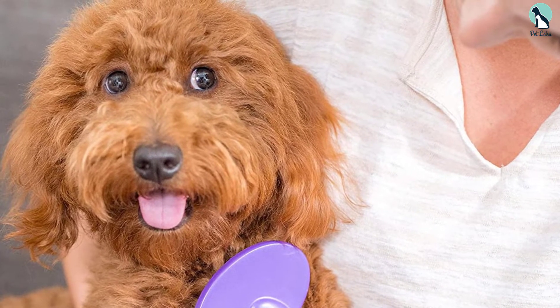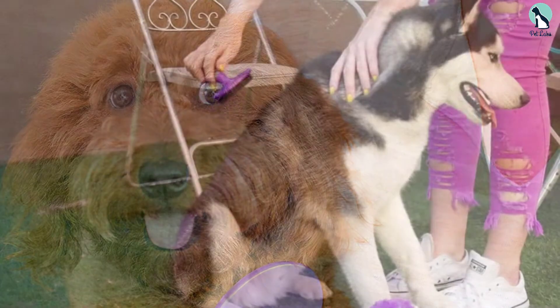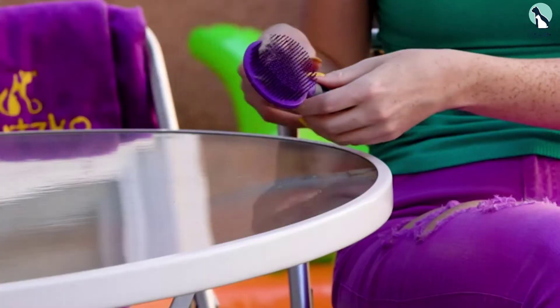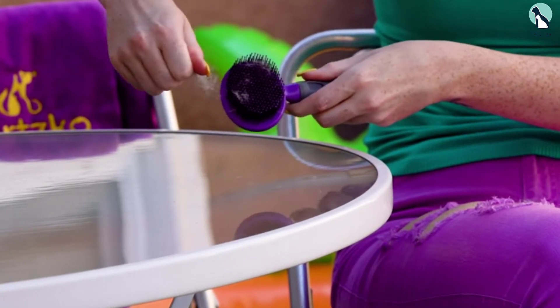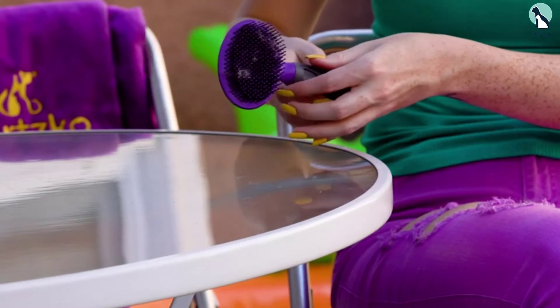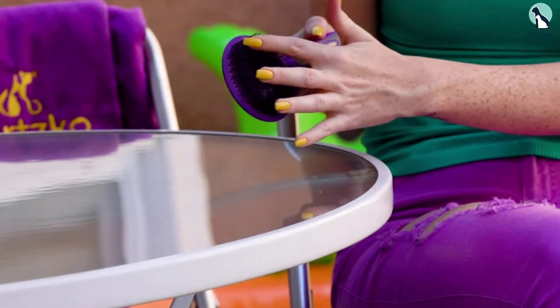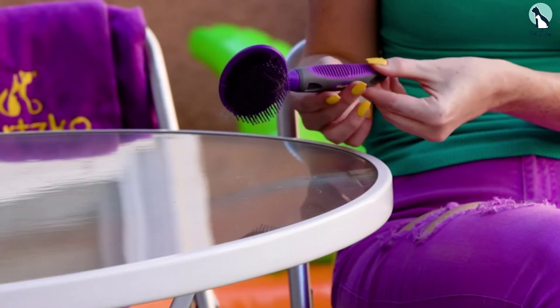The Hertz Go Dog Brush bristles massage the skin and coat of short-haired dogs, which increases blood circulation, resulting in a shiny, soft, and more beautiful coat. It's effortless to use and features a sturdy, durable design. The handle has a comfortable grip with an anti-slip feature, and it works well with most coat types.